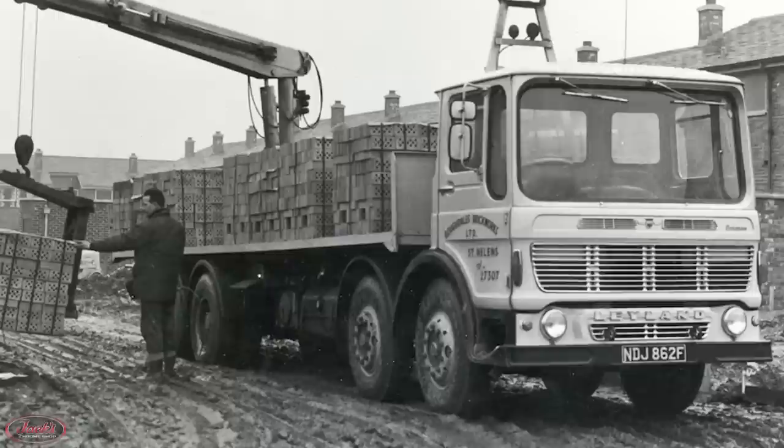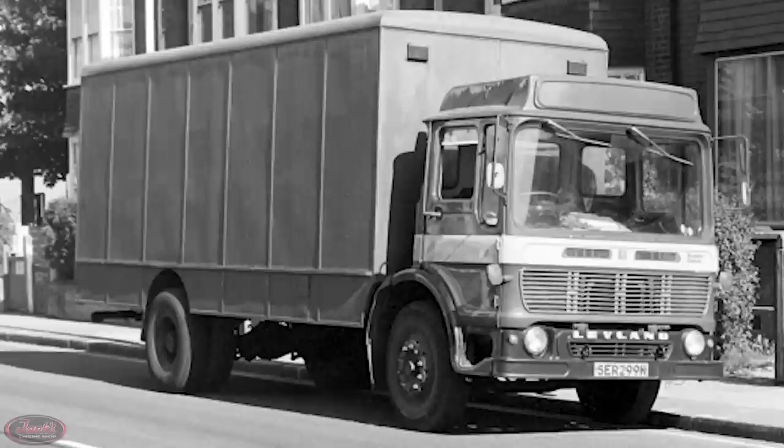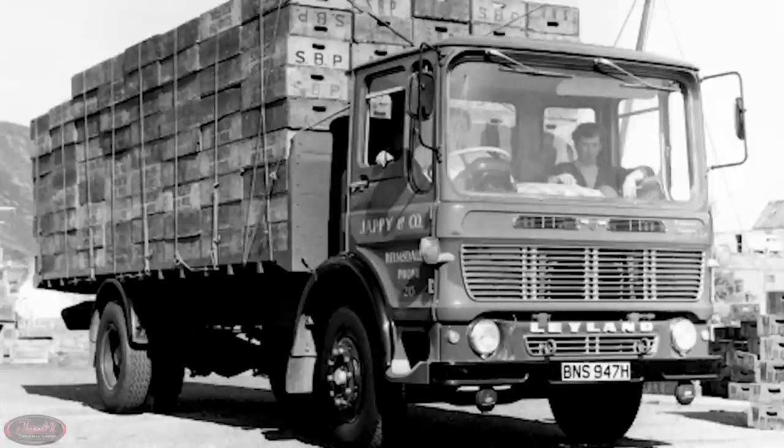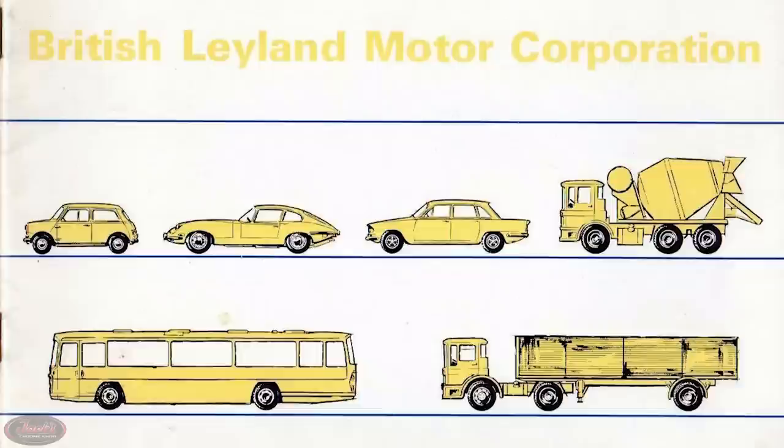These exclusive Ergomatic cabs came as a replacement for the relatively short-lived Vista View cabs, and were designed with the best combination of driver comfort, safety, space, and efficiency possible for the price. Perhaps the most noteworthy feature of these trucks was their forward tilting ability, granting easier access to the engine.